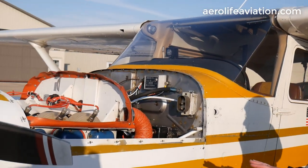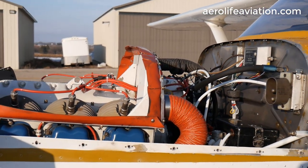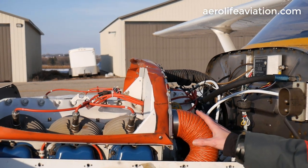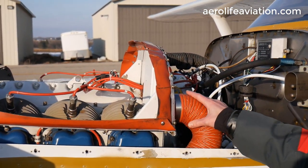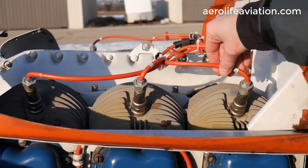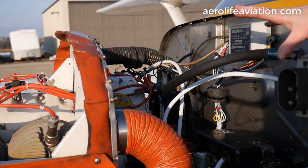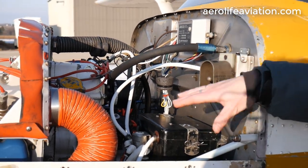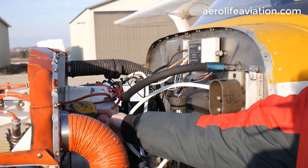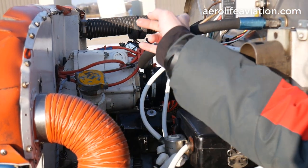Next we're going to show you the engine of this Cessna 172. This is the Continental O300D six-cylinder engine with 145 horsepower. You can see just how clean the engine is overall — everything is in good condition, no soft spots. The spark plugs, cylinders, and wiring are all clean and in good shape. It's been a well-maintained motor. The access panel comes up right here so you can see your jump point, your battery box, your oil fill, and your oil dipstick. It's got dual magnetos and the starter is over on the other side.